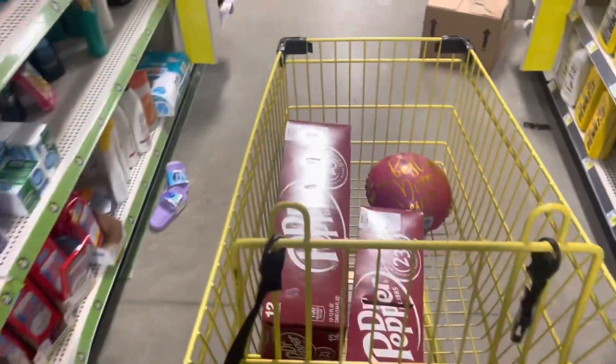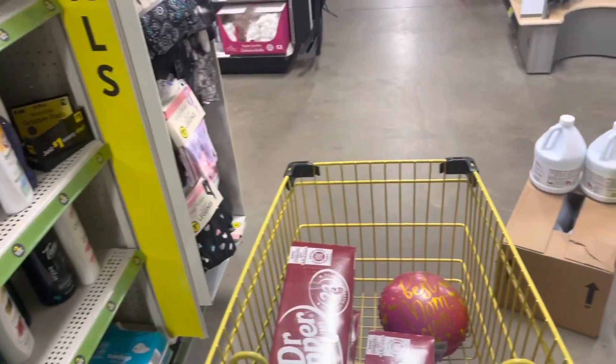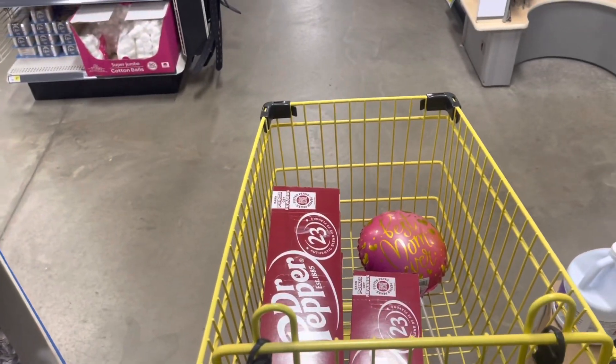And I was going to let you know about the drinks — the Dr. Peppers are on sale three for $13 this week. So that's a great deal. I'm going to pick some of those up because we need them at the house, so just wanted to share that with you.